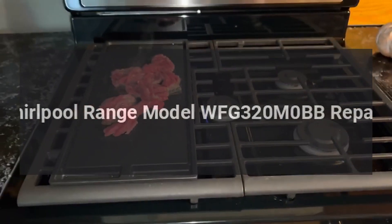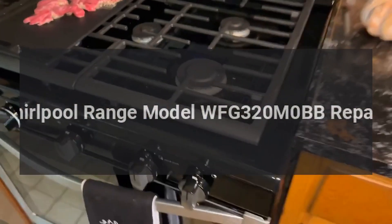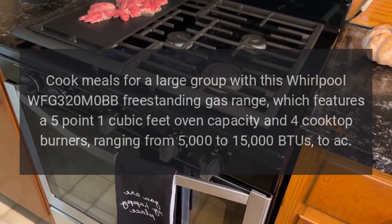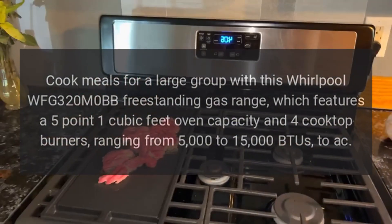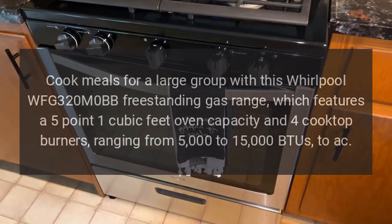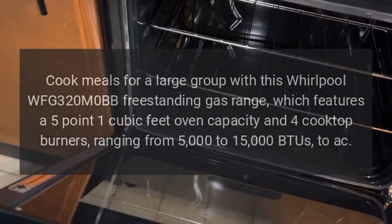Whirlpool Range Model WFG320M0BB Repairs. Cook meals for a large group with this Whirlpool WFG320M0BB freestanding gas range, which features a 5.1 cubic feet oven capacity and four cooktop burners ranging from 5,000 to 15,000 BTUs.